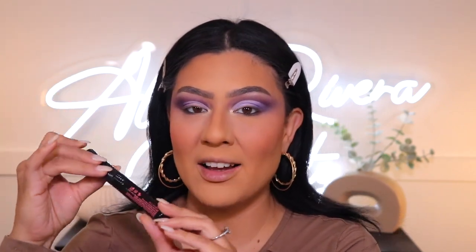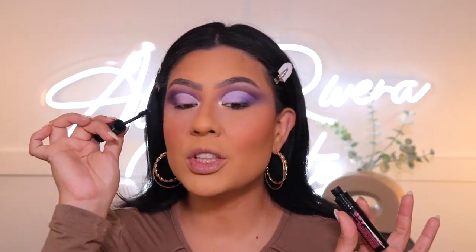To finish off the eyes, I'm going in with the newest launch by Benefit — the Fan Fest Mascara. Now this one I have been using non-stop since I received it when it launched a few weeks ago — this thing is so good. It does a really good job of lengthening your lashes, gives you volume, and does not clump up, which is one of the things I look for most in a mascara. I'm going to add this to the top and bottom lashes before I put on my falsies.